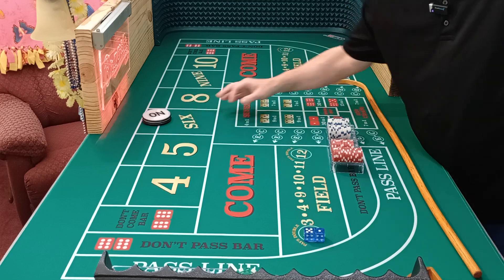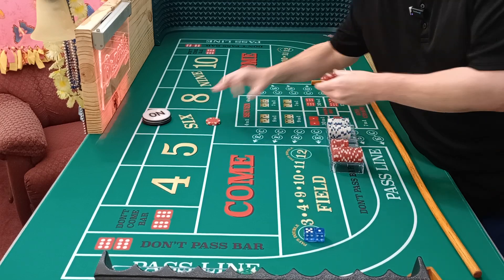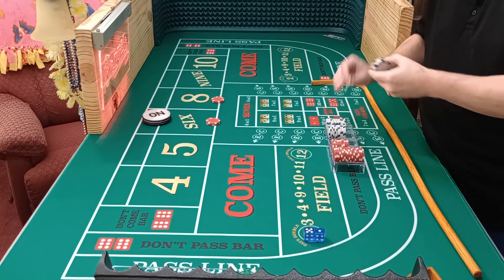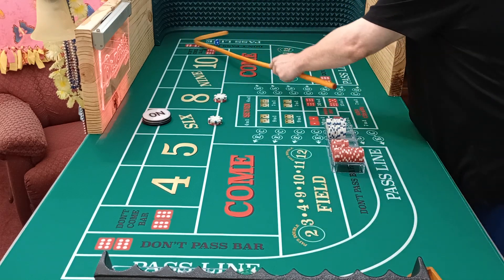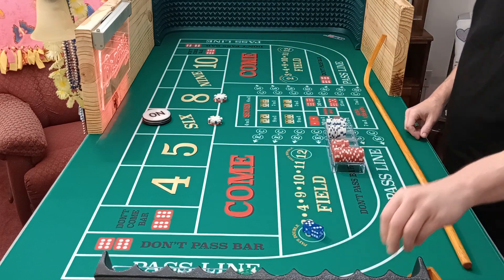Six. We needed that in the next roll when we were betting. Here we go — $24. Twelve on the six, twelve on the eight. See if we can get another six or eight. There's an eight. That's a good start.